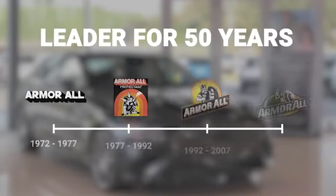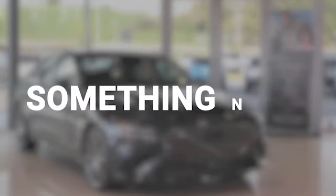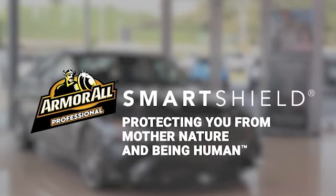For 50-plus years, Armor All has been making innovative products that keep vehicles looking their best. And we'd like to introduce you to something new — Armor All's SmartShield, protecting you from Mother Nature and being human.